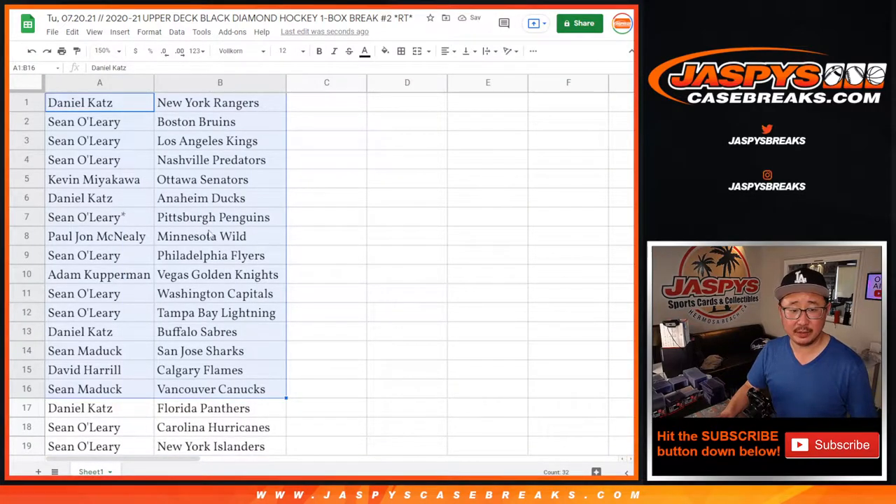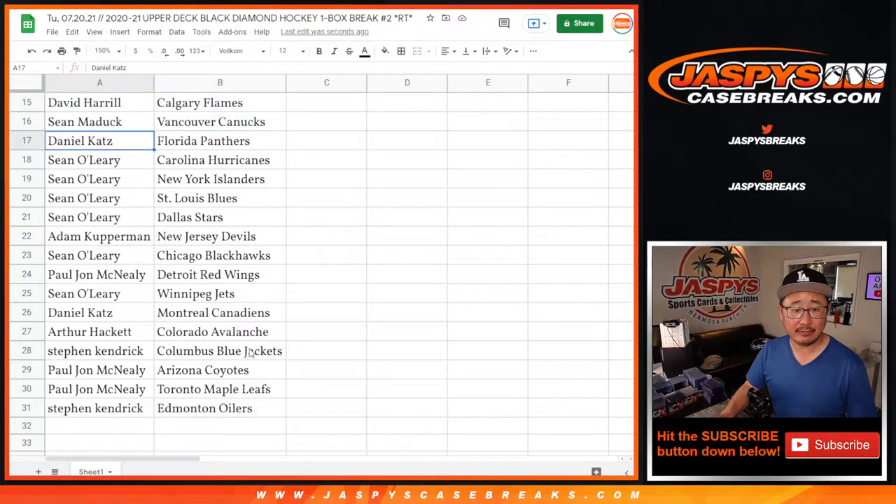All right, so here's the first half-ish of the list right here, and here's the second half right here.